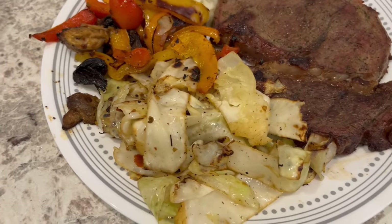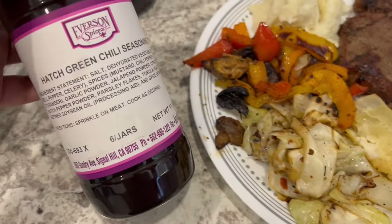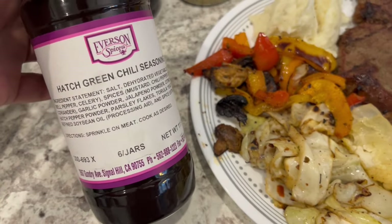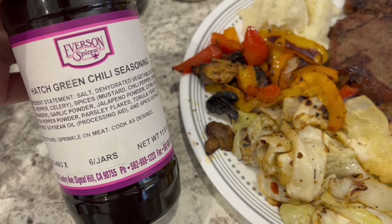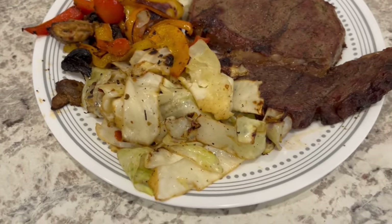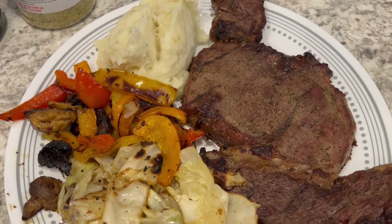On the cabbage, which I have never grilled before, I used this hatch green chili seasoning that I talked about on my last grilling video and it is really good — also from Kroger on clearance. So this is what we are having for dinner tonight and we will see y'all next time.